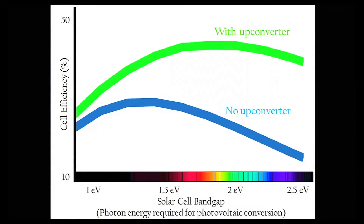In this slide, I show you the solar cell efficiency as a function of the solar cell bandgap, both with and without that upconverting layer placed behind the cell. You'll see that without the upconverter, a solar cell is limited in efficiency to about 30%. But by adding the upconverter, we can increase that efficiency to over 44%.